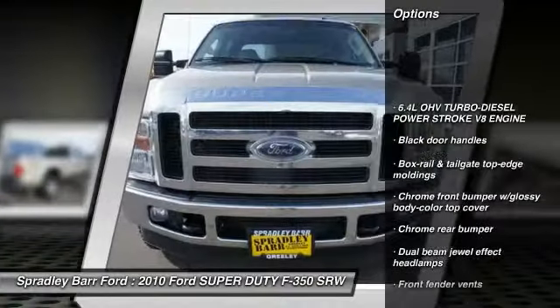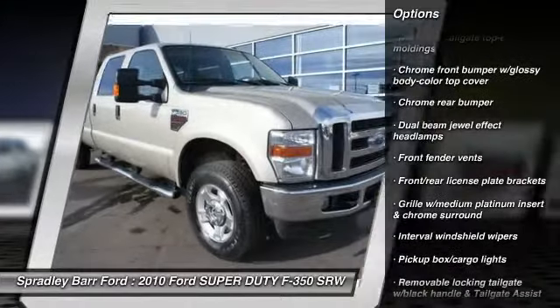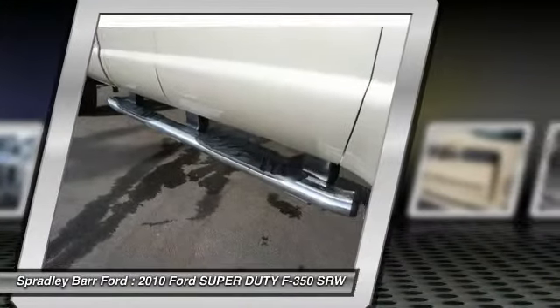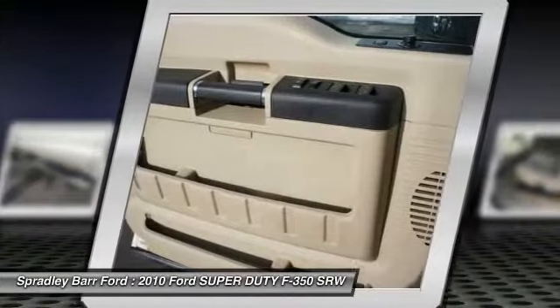Four-wheel drive, air conditioning, airbags, power steering, cruise control, dual-beam dual-effect headlamps, front stabilizer bar, chrome front bumper with glossy body color top cover, chrome rear bumper.